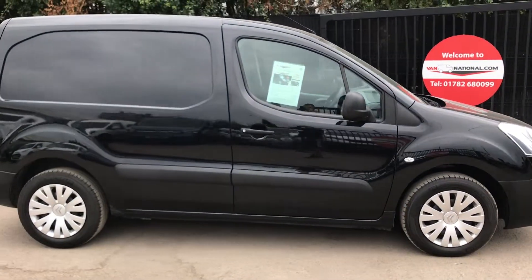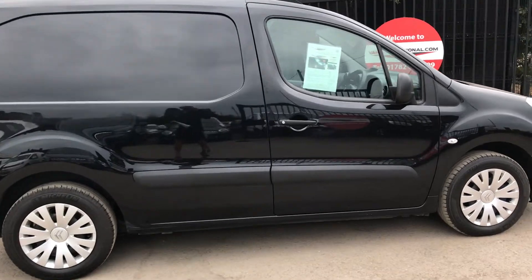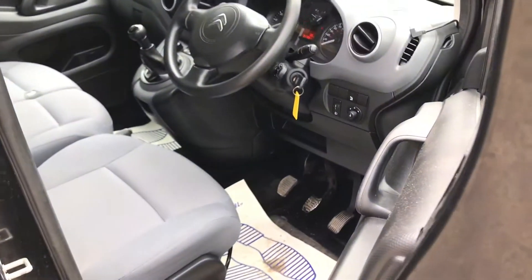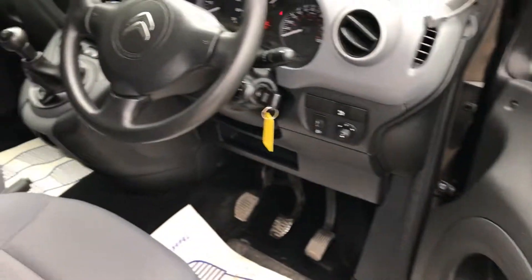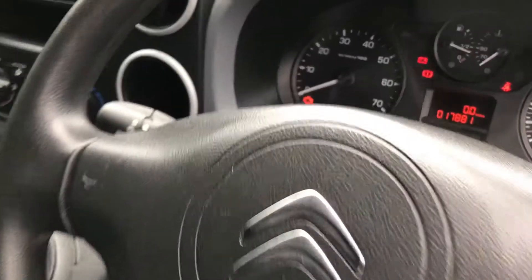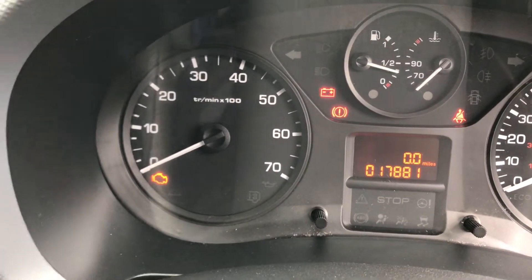It's also got aircon — if I show you inside here, it's also got electric windows, three seats. Just to confirm the mileage, it's just 17,881.